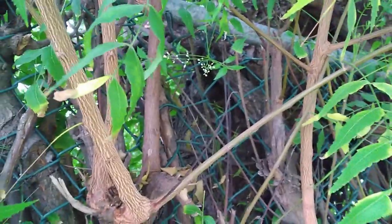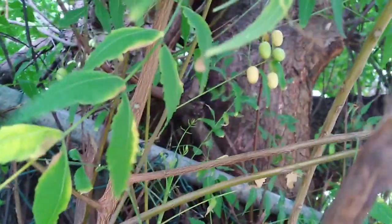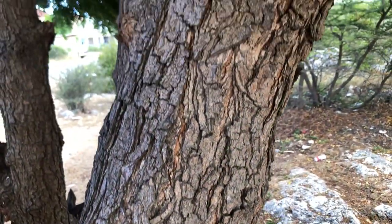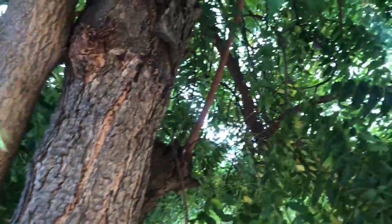In certain cultures, Neem twigs have been used as a natural toothbrush — persons would chew the twigs. This is said to promote oral hygiene and prevent dental problems. Its antibacterial properties help fight harmful bacteria in the mouth.